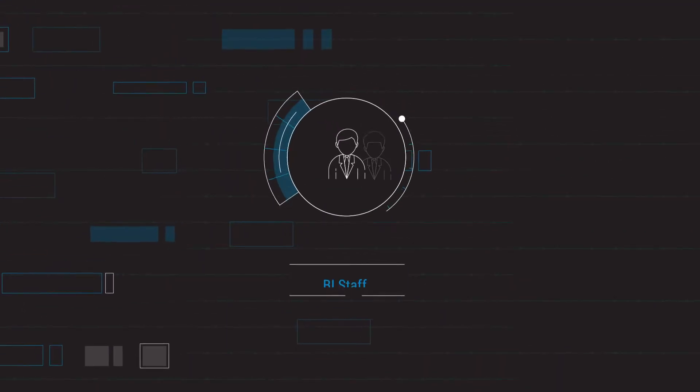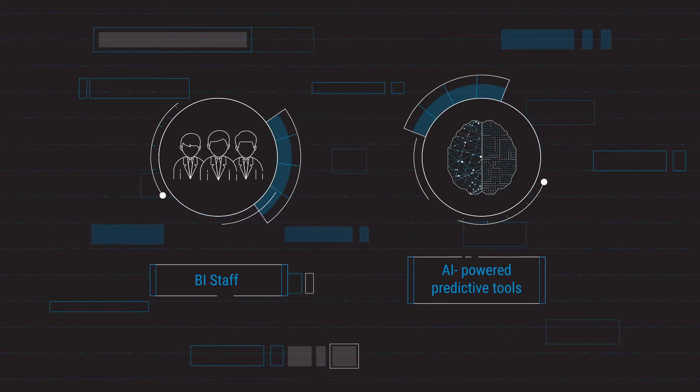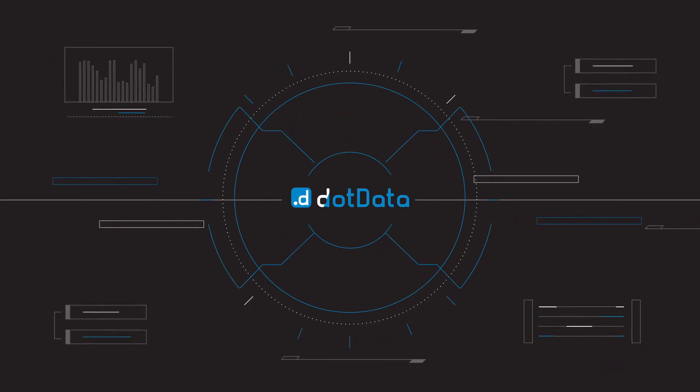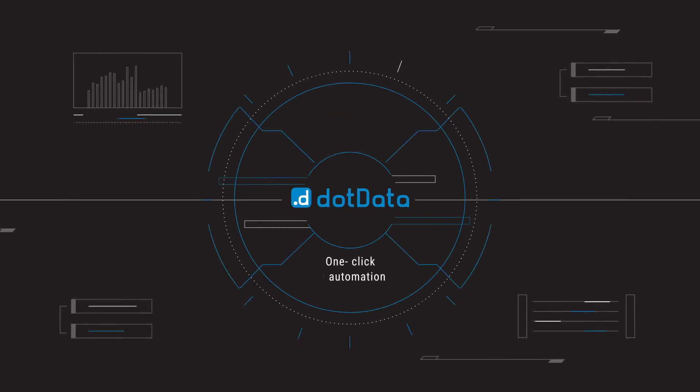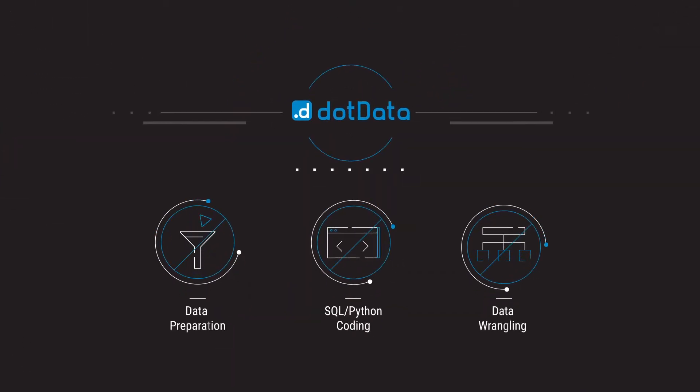What if your BI staff could deliver AI-powered predictive tools for your business users in hours instead of months? You can. Dot Data makes AI simple and easy for your BI team through one-click AI automation. With Dot Data, no need for data prep, SQL, or Python coding and wrangling.